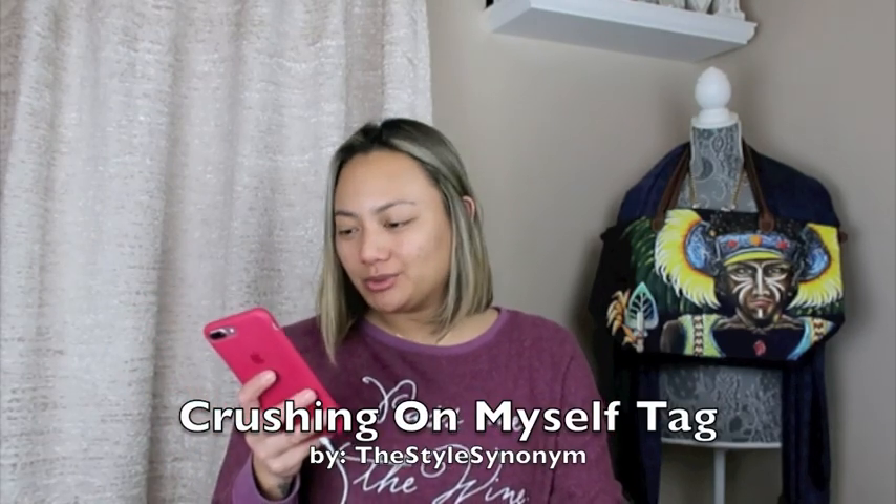Also, shout out to my dear friend Lily LV here on YouTube. She tagged me to do a tag video of things I love about myself or something to that nature. I watched her video, and if you are not subscribed to her I will leave her in the description box below. Thank you so much for tagging me — I will be doing that video very very soon.